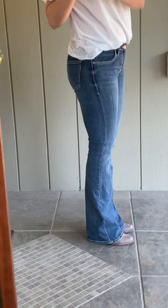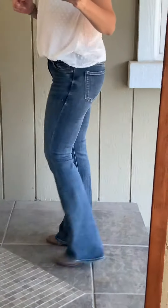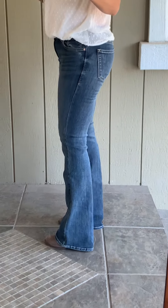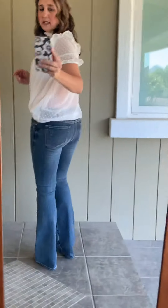This is what they look like from the side for me. I'm 5'3" and so I'm wearing a little bit taller boot and they kind of just hit the bottom. This is the back.